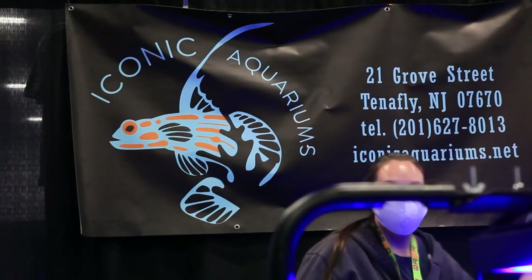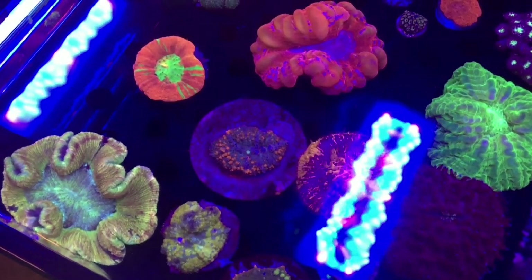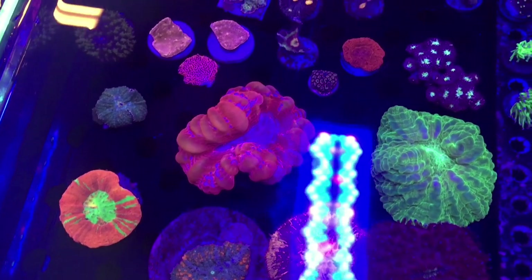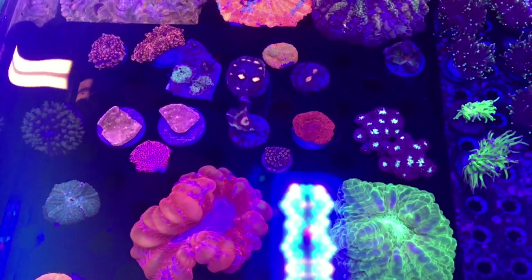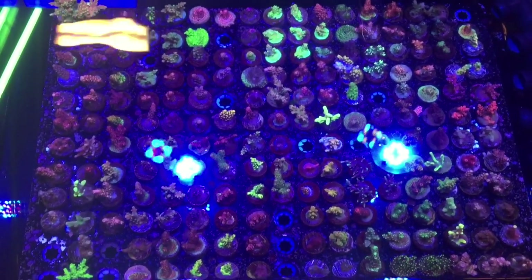Shout-out to Iconic Aquariums. This shop is in Tenafly, New Jersey, and it is a go-to for me when I'm looking for a very specific, healthy, high-end piece. I probably spend way more money there than I should, but it is awesome. And if you're nearby, definitely check it out — it's a rare find.